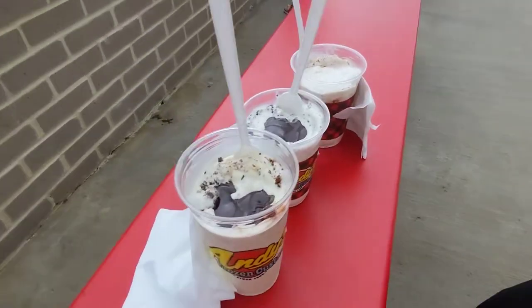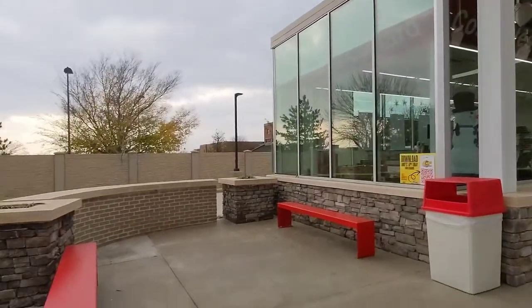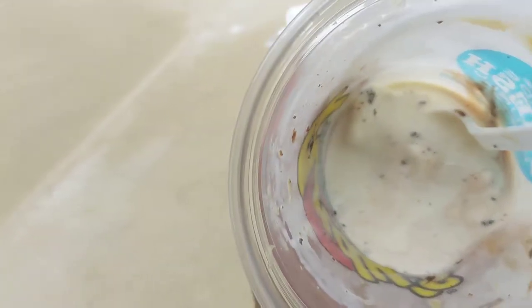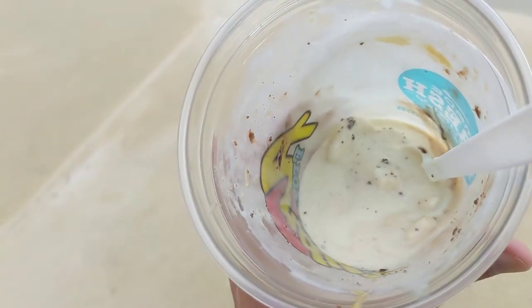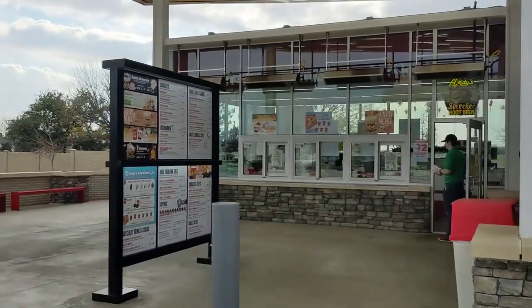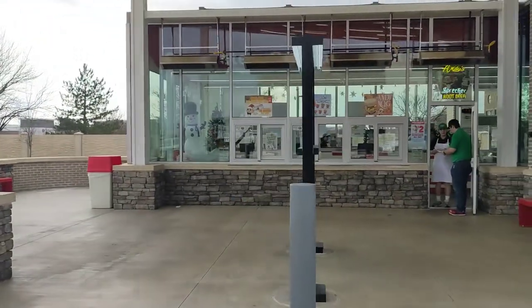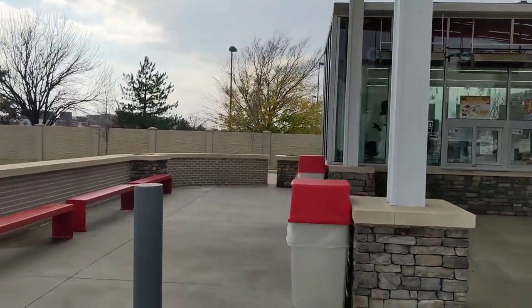The frozen custard treats we all tried were delicious at first, but the sweetness became overpowering. The custard itself was very smooth and creamy. About halfway through the cup, it did become a bit soupy. Of the flavors we tried, they were all unique, distinct, and tasted like their name suggested. Andy's Frozen Custard location is right off the main road and very easy to find. This location only had benches for seating — no tabletops or face-to-face seating. If you are in the Mansfield area and have a serious sweet tooth, Andy's Frozen Custard might be for you.